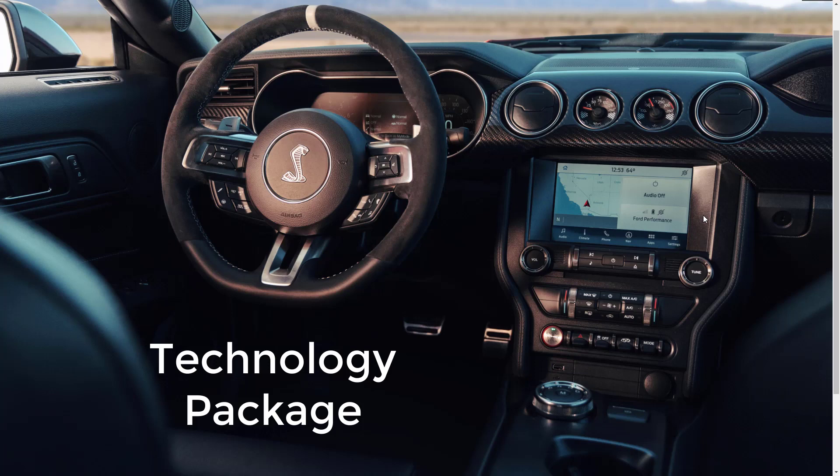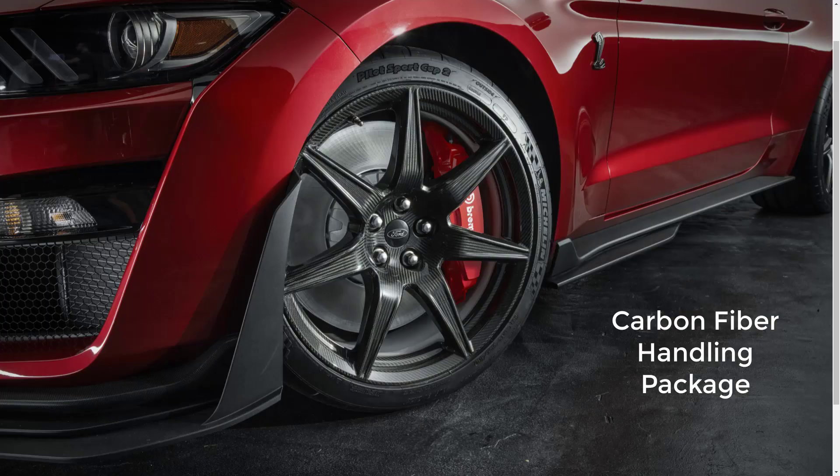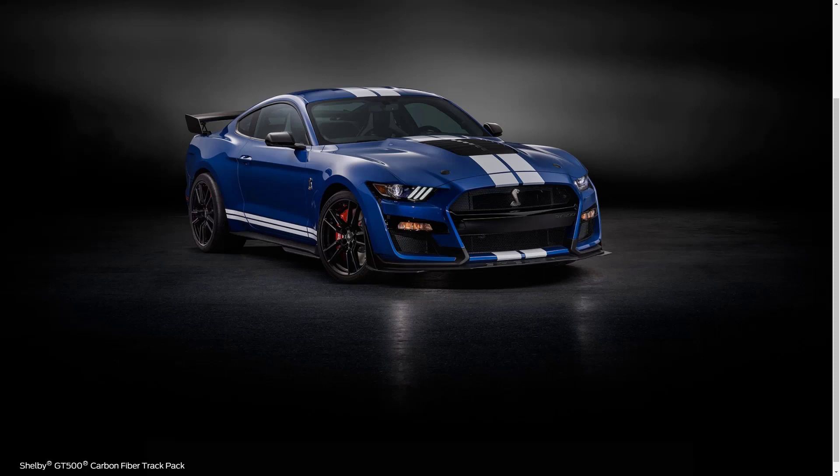A Technology Package is available for the GT500 and includes a 12-speaker Bang & Olufsen audio system with subwoofer, blind spot monitoring, rear cross-traffic alert, heated outside mirrors with memory, cobra puddle lights, a driver seat with three-position memory, and navigation. A Handling Package adds increased suspension adjustability and aerodynamic improvements. A Carbon Fiber Handling Package combines those handling features with carbon fiber wheels and locking wheel nuts.